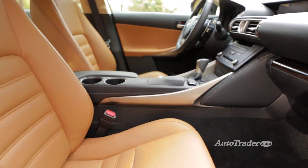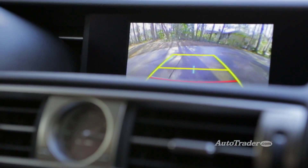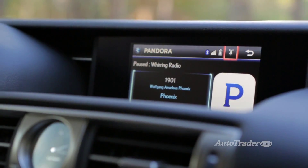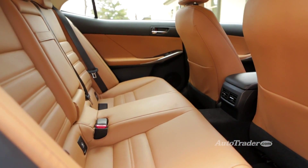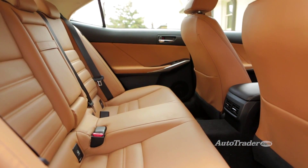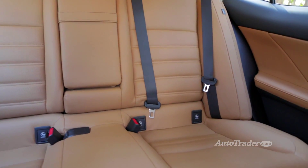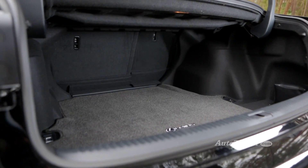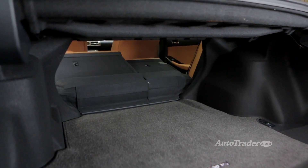Heated and ventilated front seats, voice-activated navigation, parking sensors, and a premium surround sound audio system are also available. One downside to the IS 250's interior is that the back seat is a little short on space for adults, but if you mainly carry kids or cargo it shouldn't be much of an issue. The rear seats do have the ability to split and fold, making the most of a surprisingly spacious trunk.